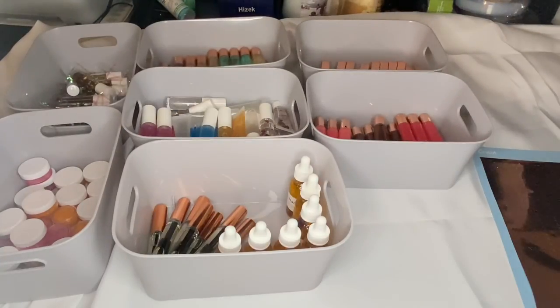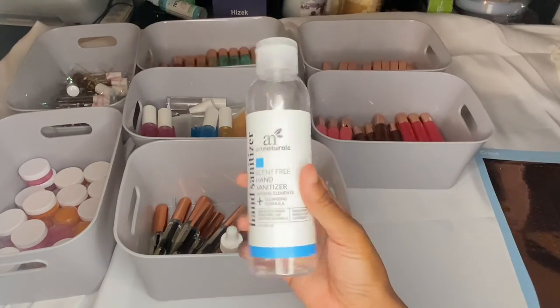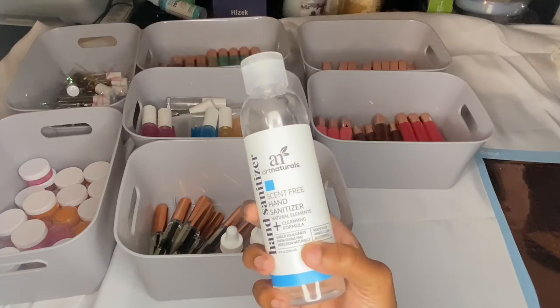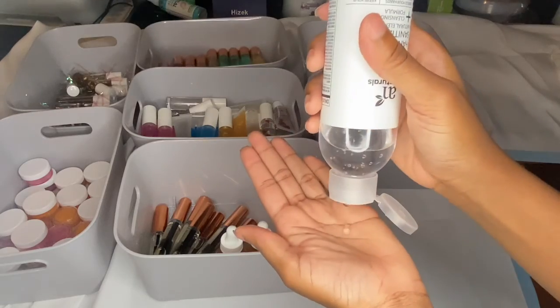Alright, hey ladies and gents. First I'm going to sanitize my hands. This is the hand sanitizer that I use — it's scent free and I really like it. So that's the one I'm going to use.